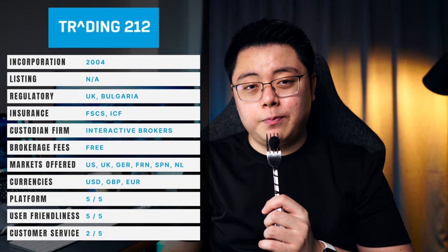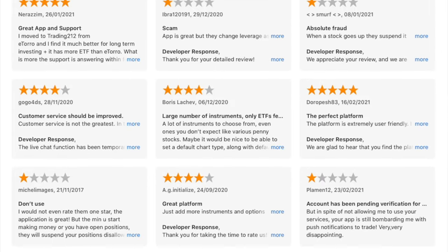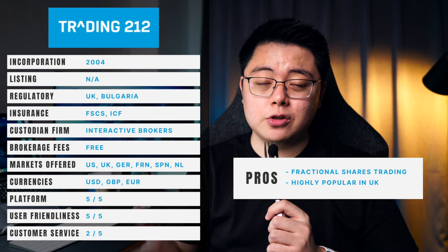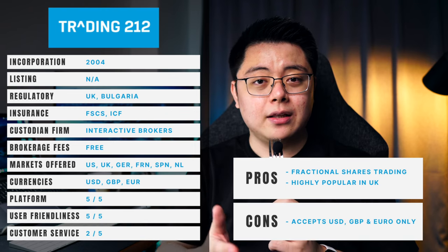In terms of customer service, some Reddit reviews show literally no customer service, while others say their mobile support is good, so take that with a pinch of salt. To summarize, Trading 212's main selling point is its fractional shares trading plus a huge user base in the UK, but they offer a very limited funding currency selection.